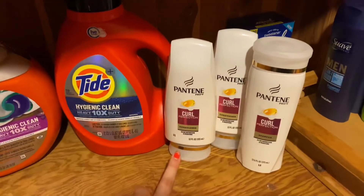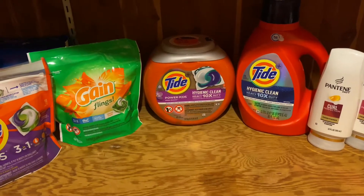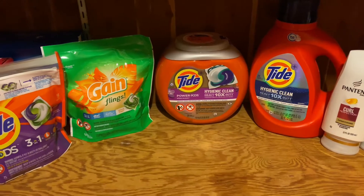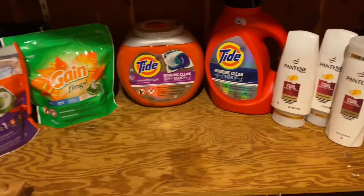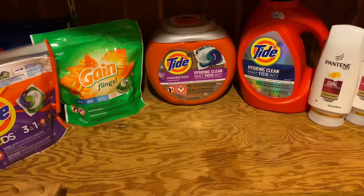And then we had a $4 off three Pantene coupon. My subtotal after coupons was $33.86, but I received $15 in extra bucks, making it $16.86 for all of the laundry care products and the hair care, which will track towards beauty. So sign up for the CVS Beauty Club — it's amazing and 100% worth it.